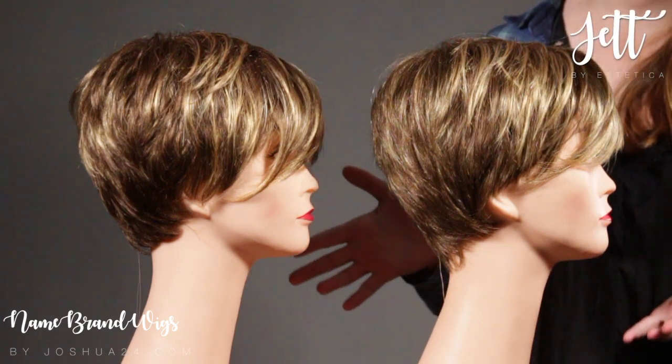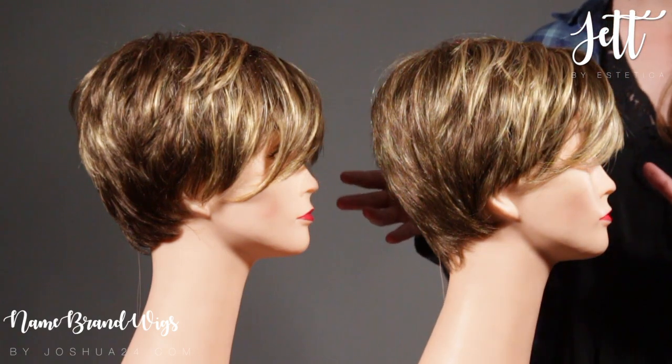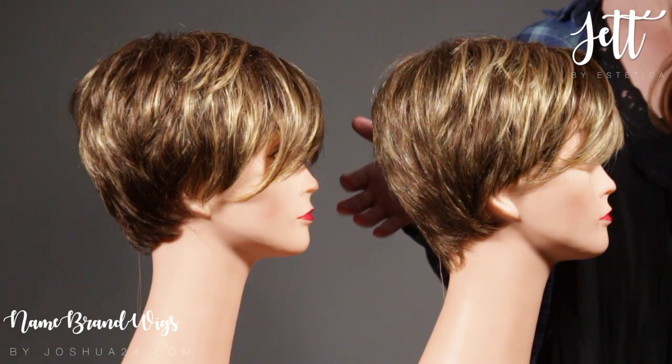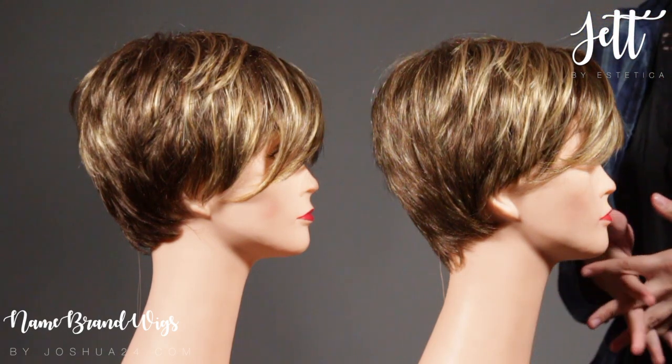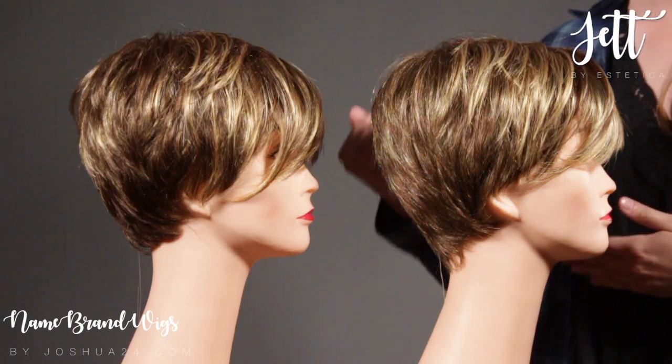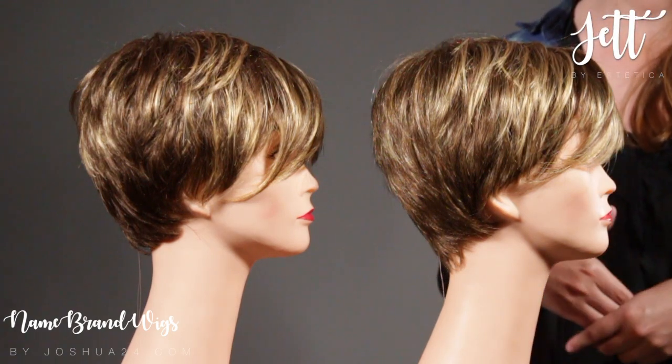We're going to compare two very similar colors for you. This will help you in knowing which one might work best. Also, this can be great if you get stuck in a situation where the color you want is on back order, because sometimes another color might be a very close replacement for you.